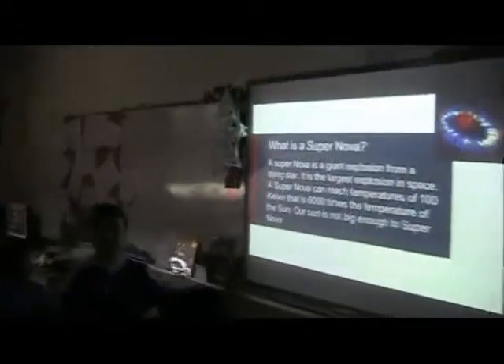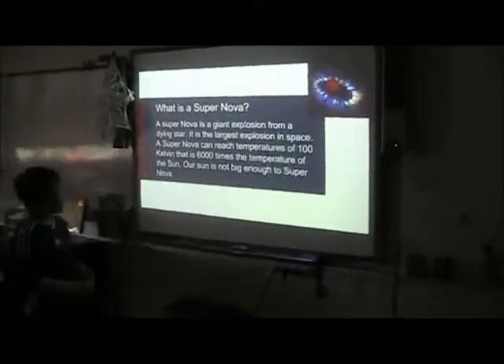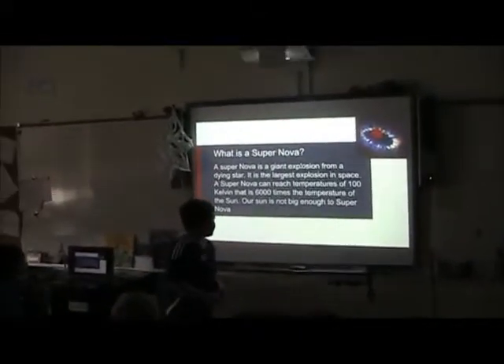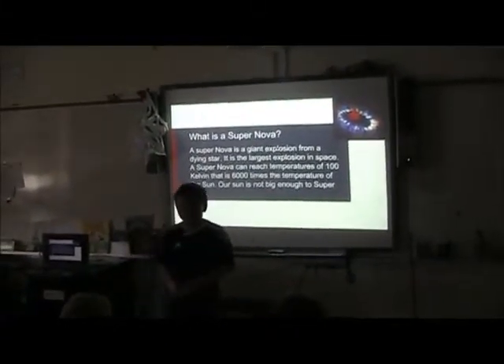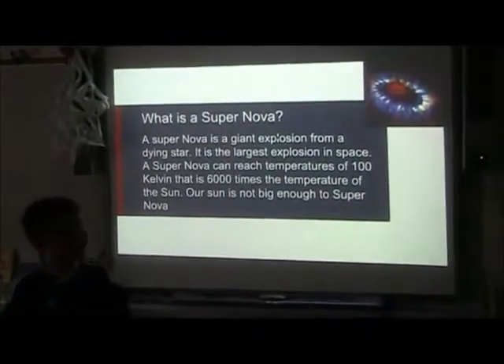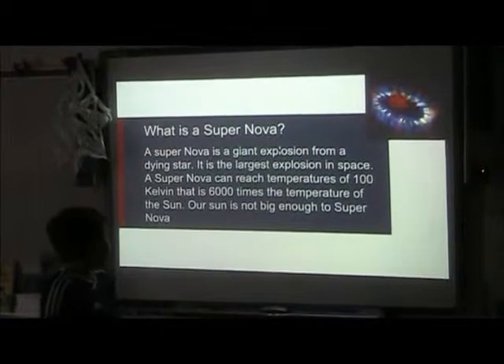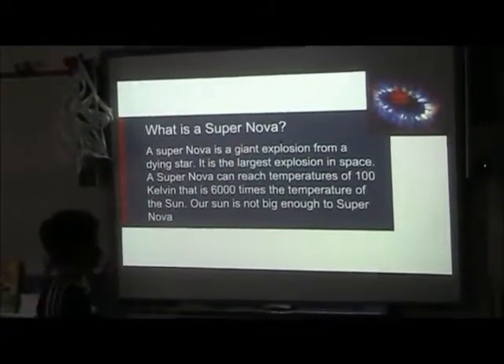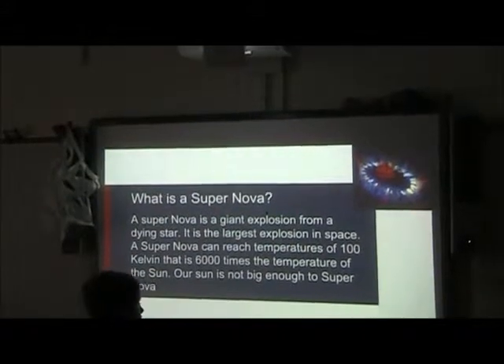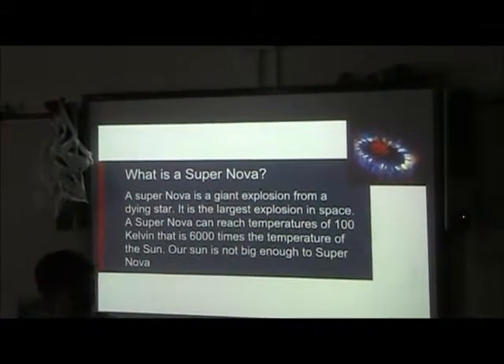What is a supernova? A supernova is a giant explosion from a dying star. It is the largest explosion in space. A supernova can reach temperatures of 100 Kelvin — that is 6,000 times the temperature of the sun. Our sun is not big enough to supernova.